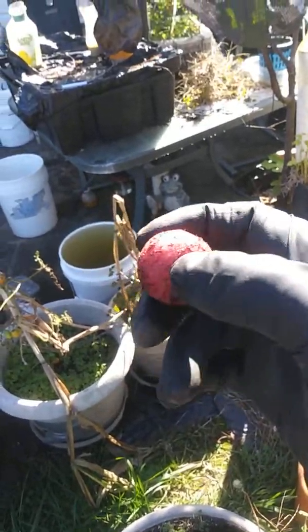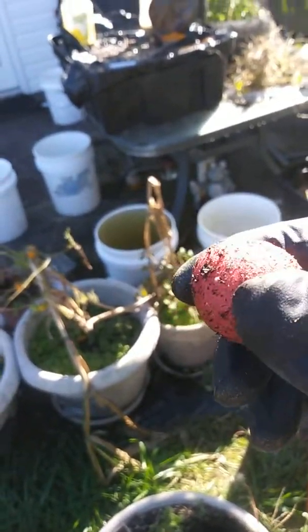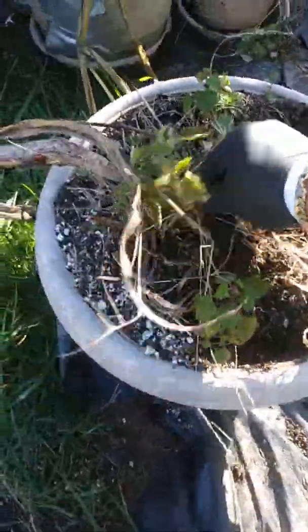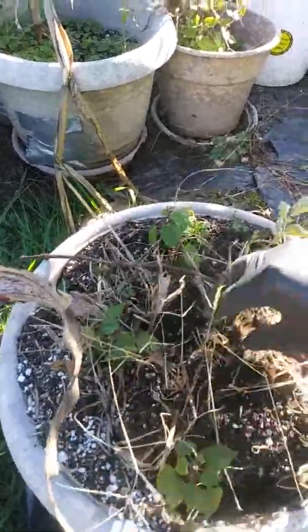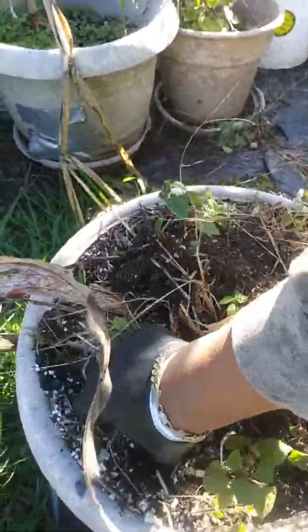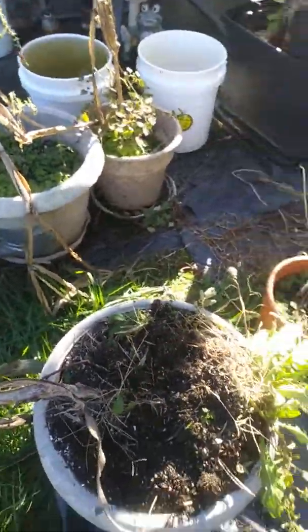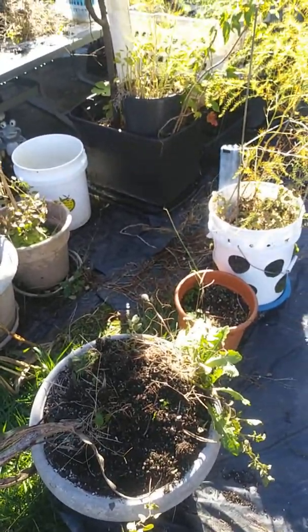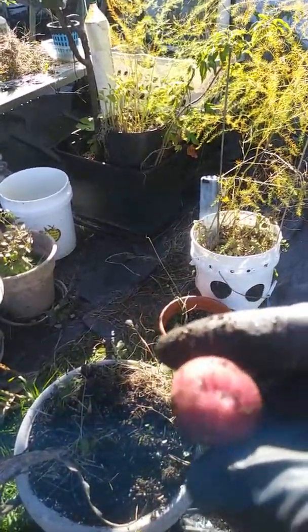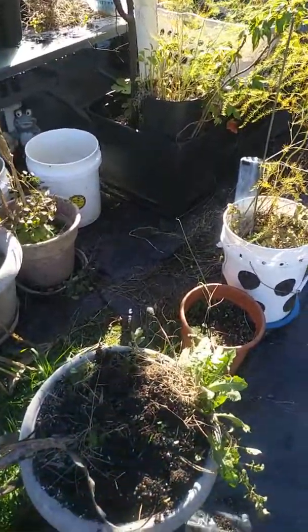Nice little harvest — a nice potato, rinse it off and eat it. They say you should take the little ones and replant them and eat the big ones, and this is all I've seen so far.